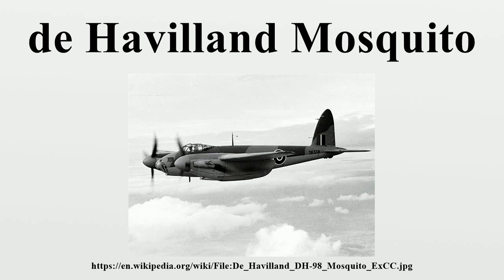From mid-1942 to mid-1943, Mosquito bombers flew high-speed, medium or low-altitude missions against factories, railways and other pinpoint targets in Germany and German-occupied Europe.